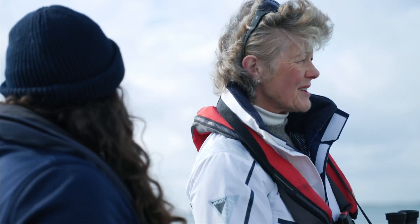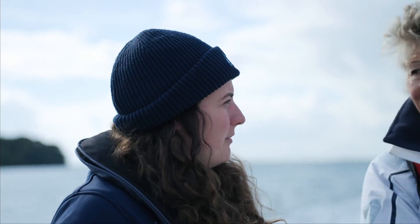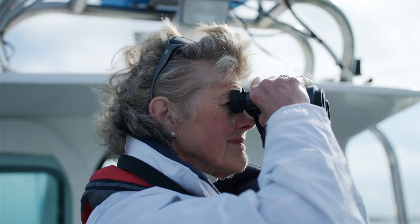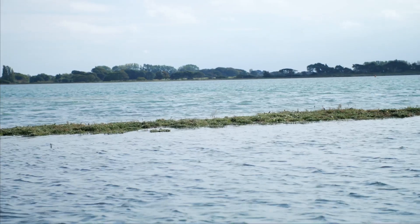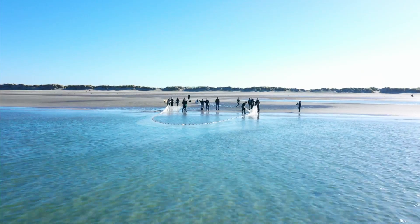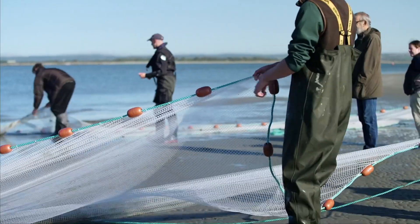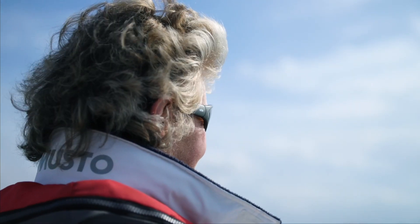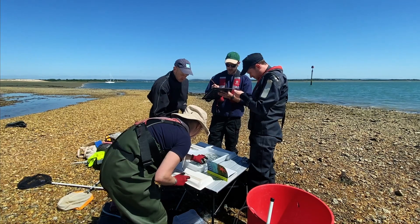The Friends of Chichester Harbour are effectively a helping hand for Chichester Harbour Conservancy. Our role here is to conserve the harbour, look after the environment — we provide working parties and funds to assist the Conservancy in their work, and this Tern project is a case in point. This is one project that we've been involved in, but as this project comes to its conclusion we'll be looking for more funds, more ways to help the harbour and more ways to improve the environment.